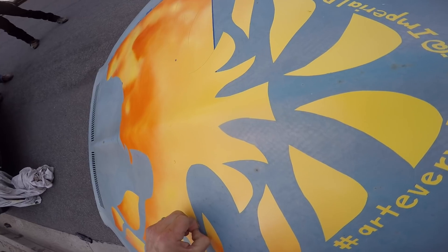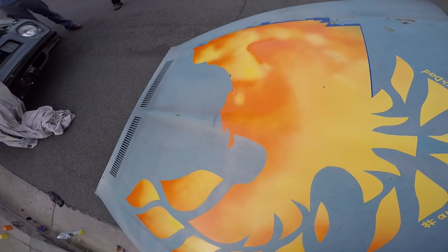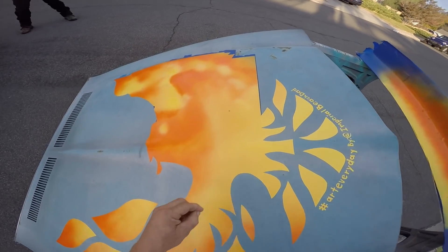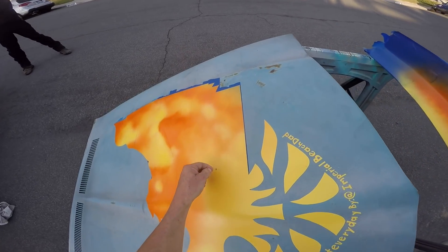Dude, have fun with spray paint — get good at it. You don't need a fancy airbrush setup to do the most incredible screaming chicken the world has ever seen. That might be overselling it.